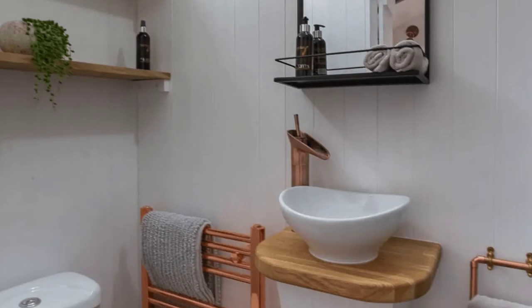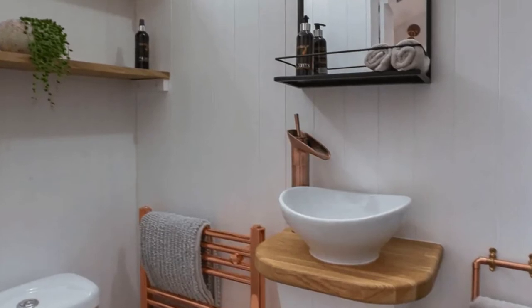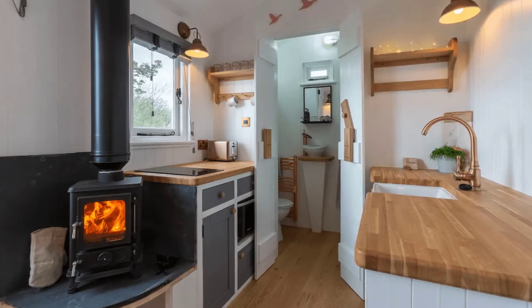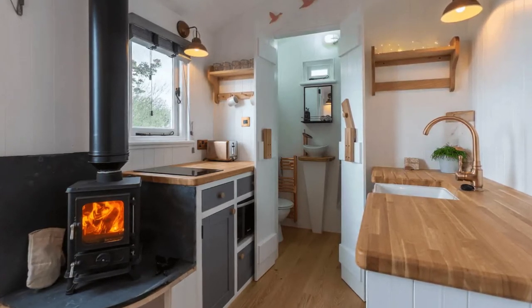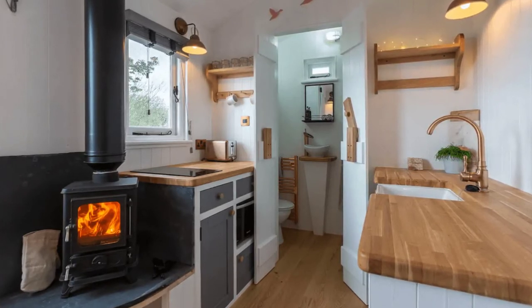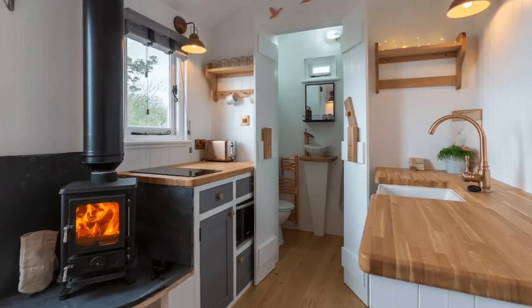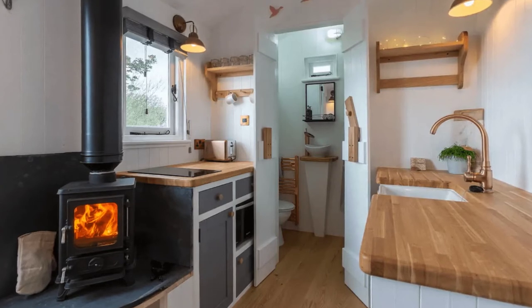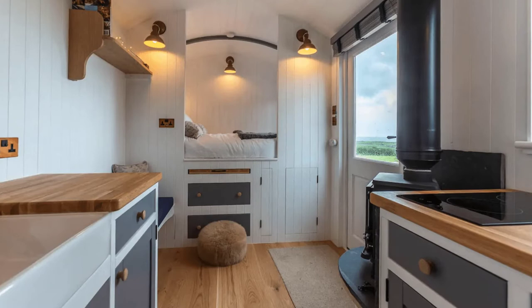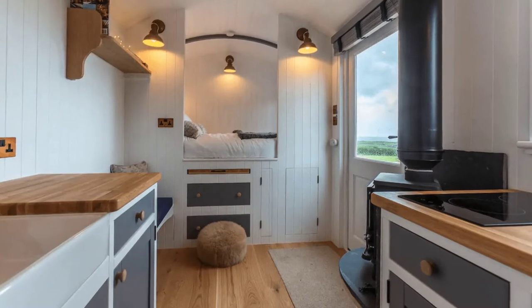During your vacation stay, you'll have the entire tiny hut to yourself. This vacation hut isn't suitable for children under 12, and the host doesn't allow pets, parties, or smoking. You'll want to make sure this host's house rules work for you before you book. This luxurious romantic Shepherd's Hut and wood-fired hot tub are available all year round.